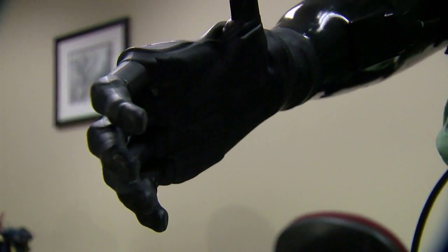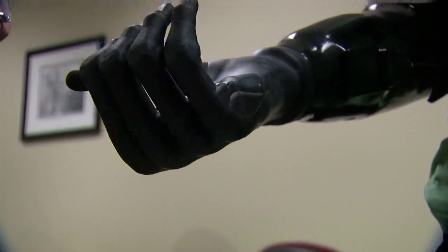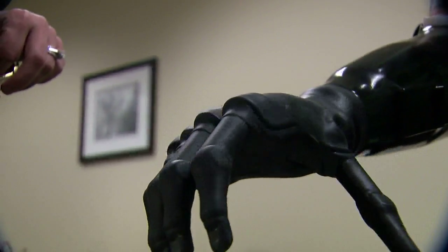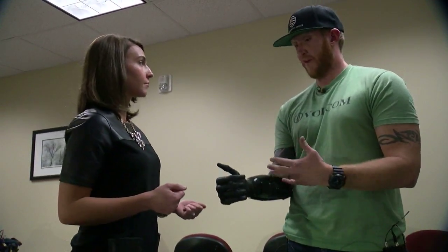I can move the thumb on my own, I can rotate, open, close — and I can do it all at once. The same muscles contracting in my forearm as in a natural hand are operating this prosthetic hand.